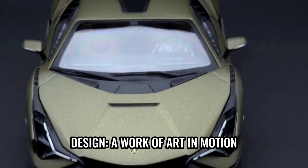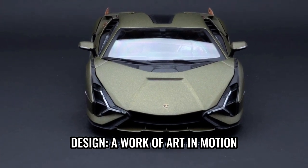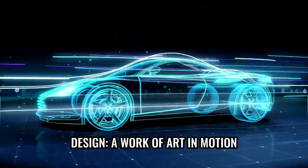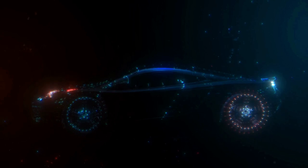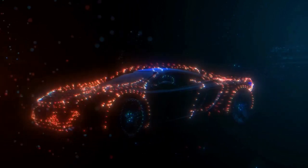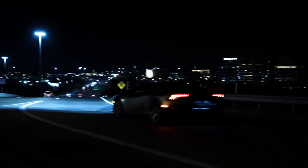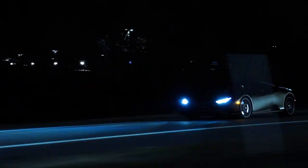When it comes to design, the Lamborghini Sian is a work of art in motion. Every line, curve, and surface is meticulously crafted to create a visual masterpiece that embodies speed, power, and aerodynamic efficiency. The exterior design language is a perfect fusion of sharp edges and sculpted surfaces, exuding a sense of aggression and dominance. From its iconic hexagonal grille to its striking Y-shaped headlights, the Sian showcases Lamborghini's signature design elements while pushing the boundaries of innovation.